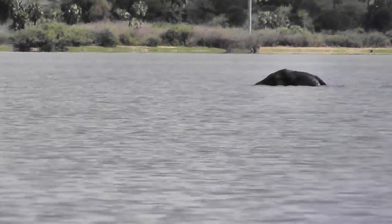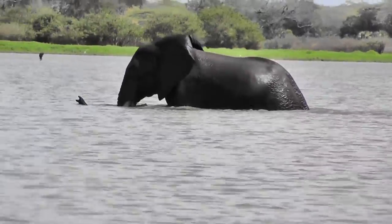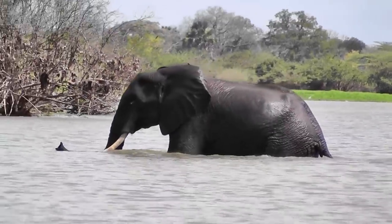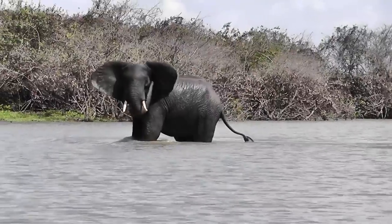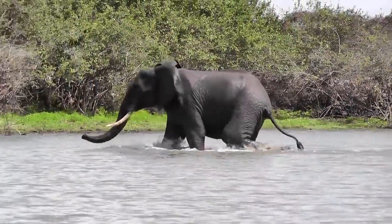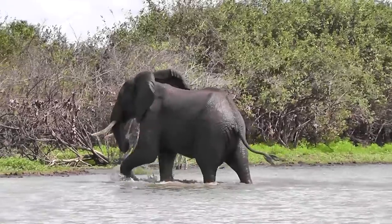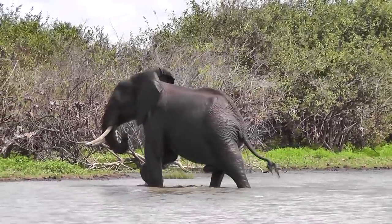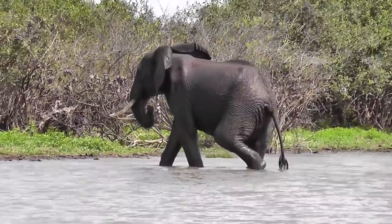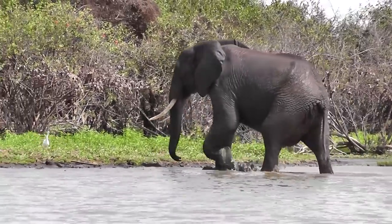We were really quite lucky to surprise this bull elephant crossing the river, because they feel quite vulnerable and don't normally attempt it if they think there are any people about. As you can see they do get a bit edgy, and this one did actually try to charge on the water a little bit. But once he got onto dry land he settled himself down, and we actually got really quite close to him.